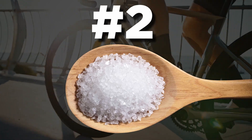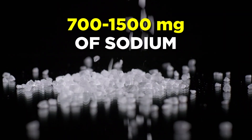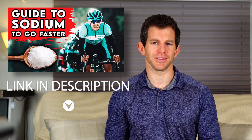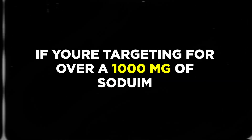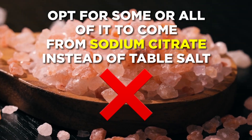Number two is sodium. Sodium is essential, especially if you plan on sweating during your training. Look for a product that provides 700 to 1500 milligrams of sodium while hitting your target hourly carbs. If you're targeting over a thousand milligrams of sodium, opt for some or all of it to come from sodium citrate and not table salt.